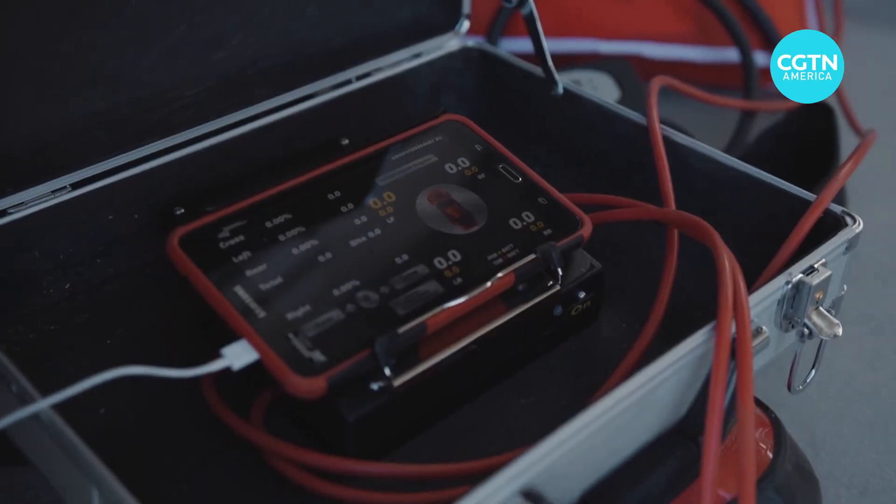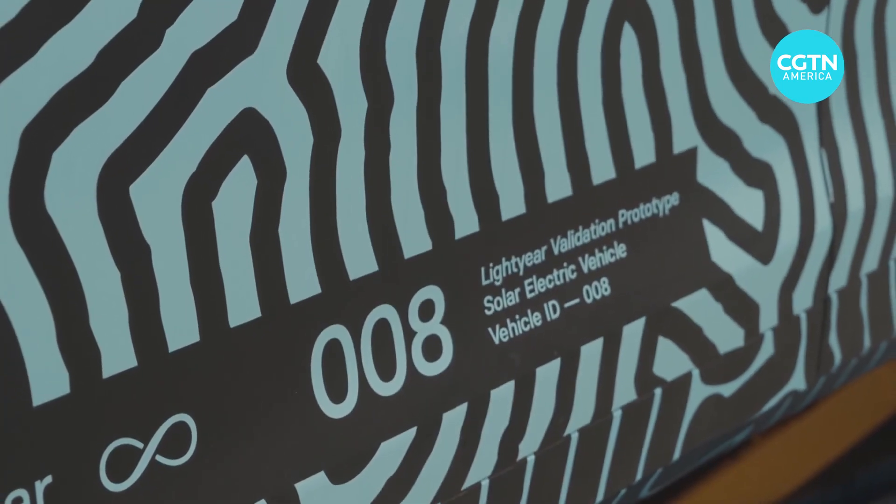Lightyear 1 solar-powered vehicles cost around $175,000. How much price do I pay for how much mileage? If you're spending $140,000 to get a solar-powered car that only goes such short mileage compared with a car that is not solar-powered but gets 400 or 500 miles, that's kind of ridiculous.